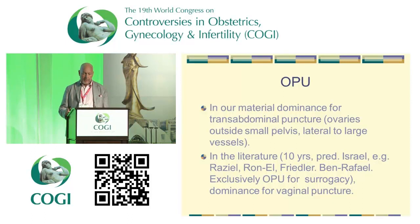In our material there is a dominance for transabdominal puncture. We tried with a full bladder, but that was usually not very helpful because the ovaries could be quite outside the small pelvis and lateral to the big vessels. With today's good ultrasound machines, it is possible to see them quite well when stimulated and reach them that way, in local anesthesia, as we always do. In the literature — mostly of Israeli origin — there is about ten years of experience. These data were exclusively OPU for surrogacy, but it's the same kind of material. There were more vaginal punctures in that series of about 100 to 110 patients, which we can't really match.